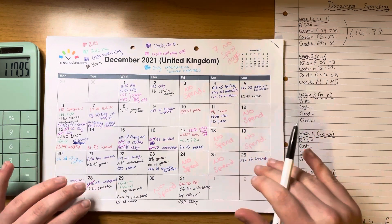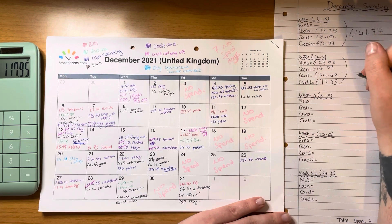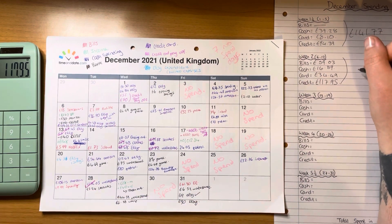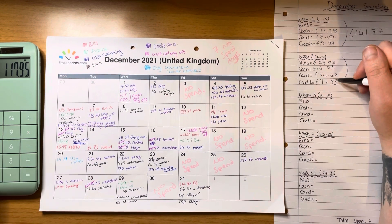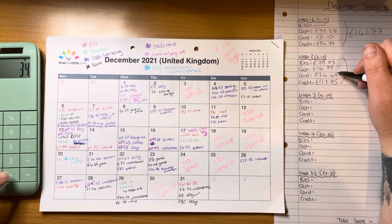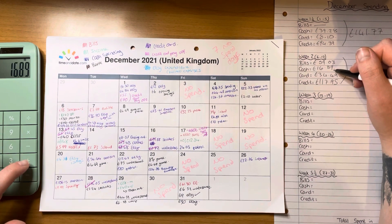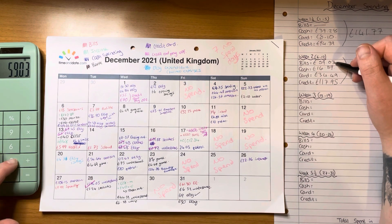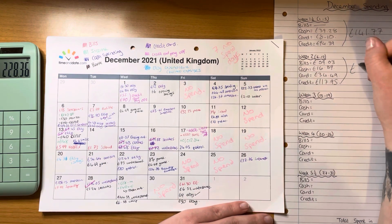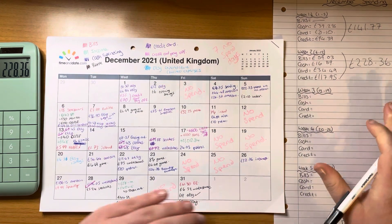So let's work out the total spent for the second week: credit card £117.95 plus card £34.49 plus cash £16.89 plus bills £59.03 — that is £228.36.